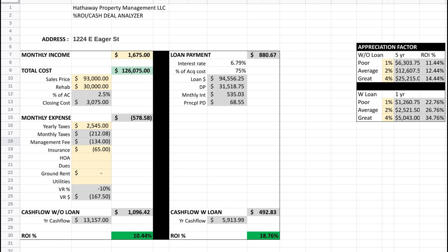So I'll have the magic editor in the background put up our projected and what we are actually getting. Our projected was a $93,000 purchase price, a $30K renovation, renting the property at $1,675 per month. And our cashflow came out to $1,096.42 each month after expenses. That's without a loan.